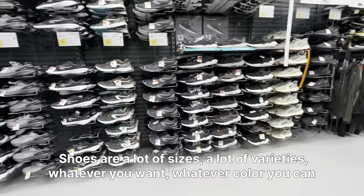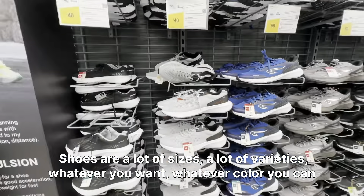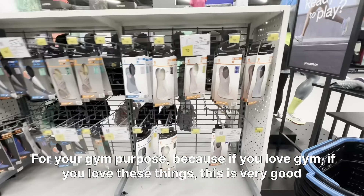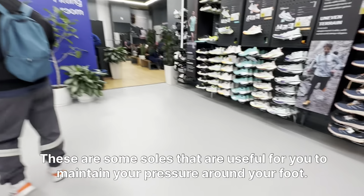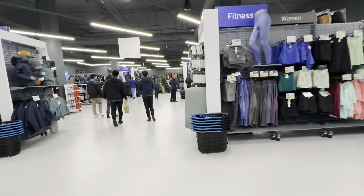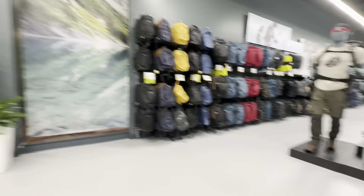Shoes come in a lot of sizes and varieties — whatever you want, whatever color. It's $40, not too expensive and good quality for gym purposes. If you love gym, this is very good for you. These are some insoles useful for maintaining pressure around your foot. Let's go explore the first floor.